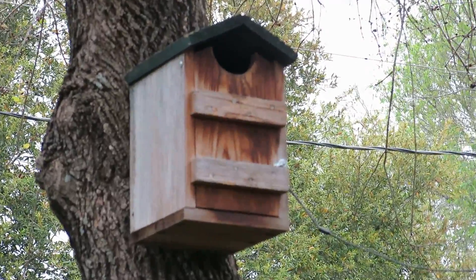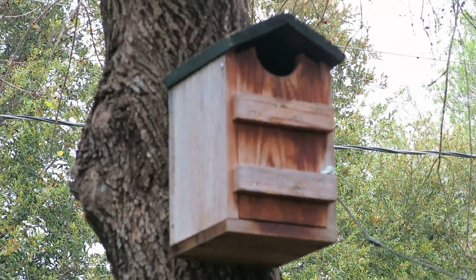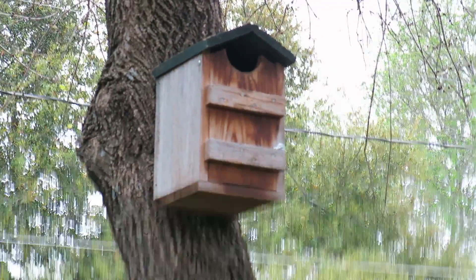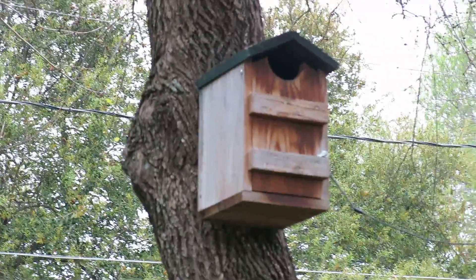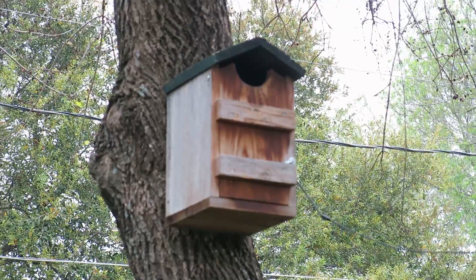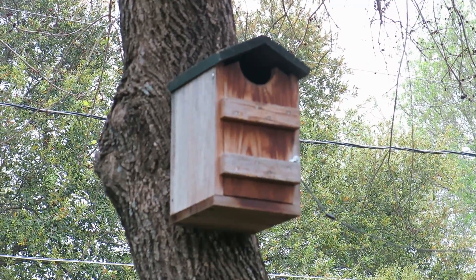So far we've had a male and female Eastern Screech Owl that have lived there for the last two years. They've already had two sets of two babies.